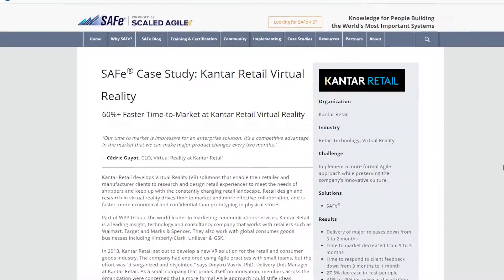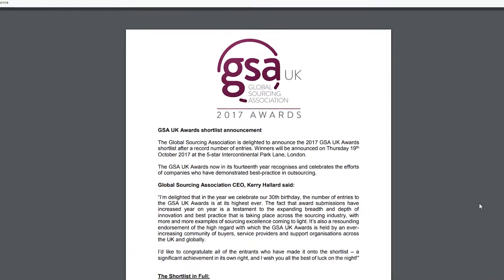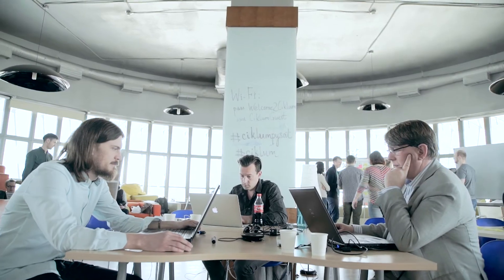It was not a simple choice, but the team came to it and is now seeing the results. The main service we offer Kantar Retail is the integration of DevOps processes and DevOps practices, and technical and engineering consultations.